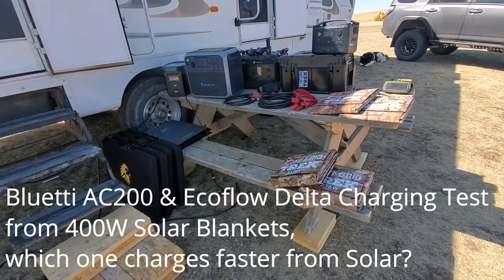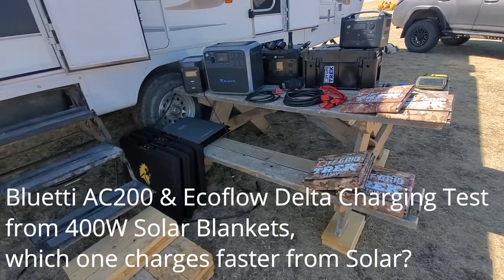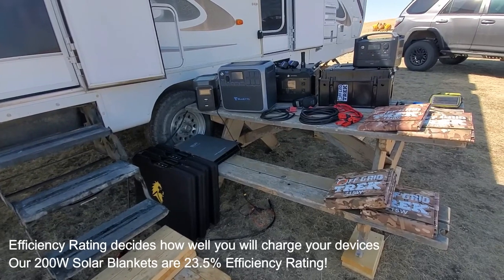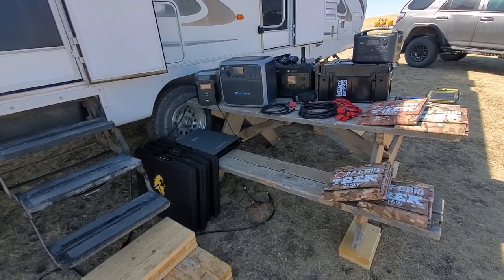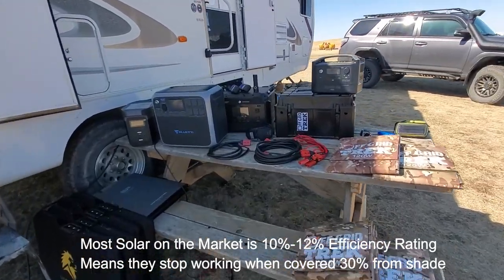Renny here with Off Grid Trek. I had a few people ask me if we can just do a side-by-side comparison using the EcoFlow Delta and the Bluetti AC200, both charging from two 200-watt solar blankets connected in series, so that's 400 watts apiece. So that's what we have right here, just to give everybody an idea.